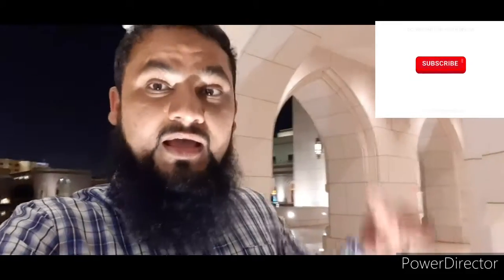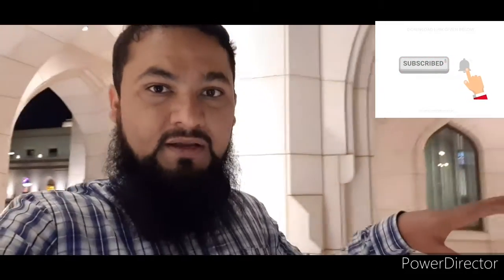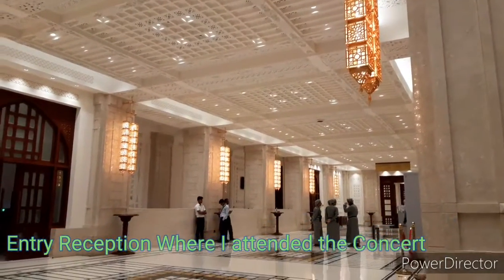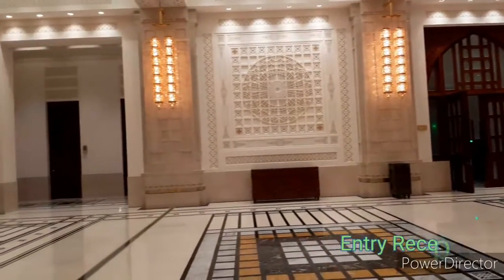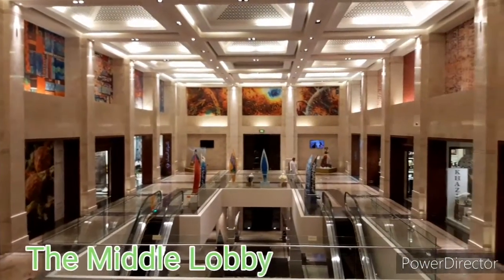You may have seen a vlog of Mark Wiens, who is a food vlogger. He has been inside the auditorium. But they have special permission for it. I can see people in the hall from here. These halls are large and huge.